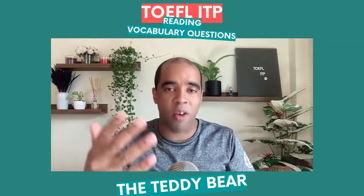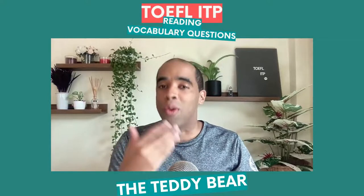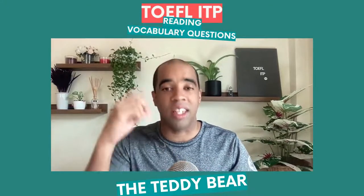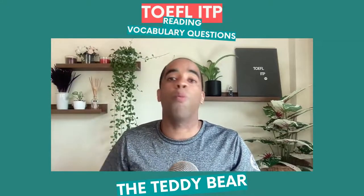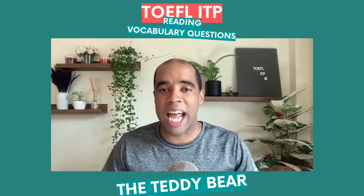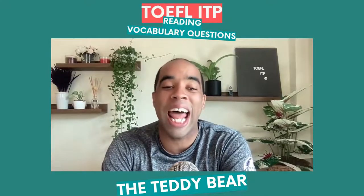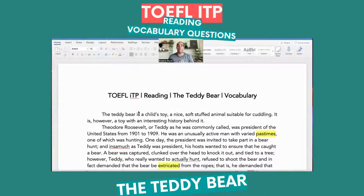So if you want me to dive into more of the particulars in regards to this, the TOEFL ITP reading course is available. We're going to be doing reading today — vocabulary questions, understanding context. You also have the listening course, the structure, and the written expression. With that being said, let's dive right into this.